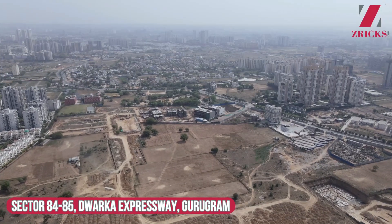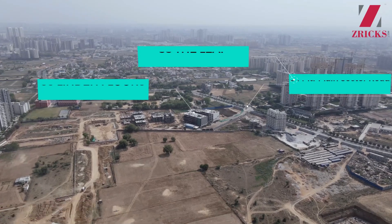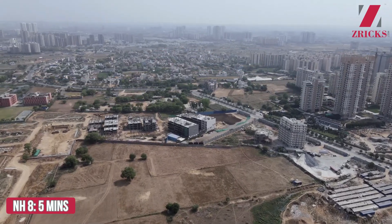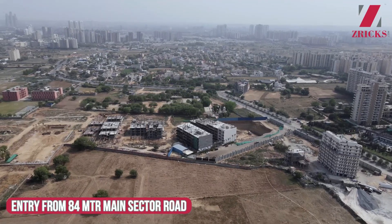This sector is located in 84 and 85. The new project is called SS LinkedIn. You will get very good connectivity here, whether it is on Dwarka Expressway or NH8. Both are only 5 minutes away, and you will connect via an 80-meter wide road directly to this project.